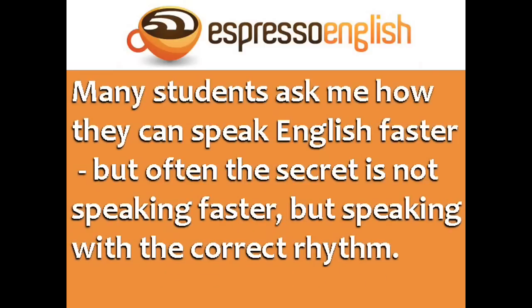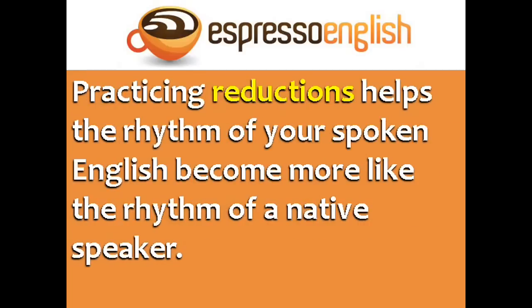Many students ask how they can speak English faster, but often the secret is not speaking faster — it's speaking with the correct rhythm. Practicing reductions helps the rhythm of your spoken English become more like the rhythm of a native speaker.